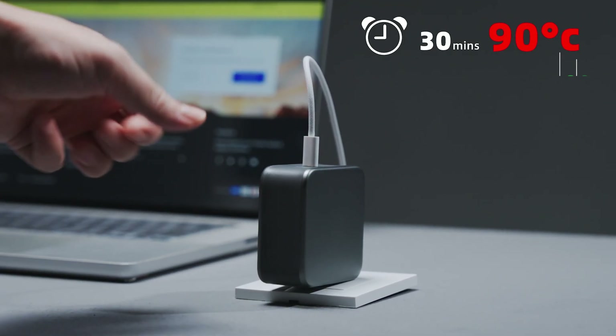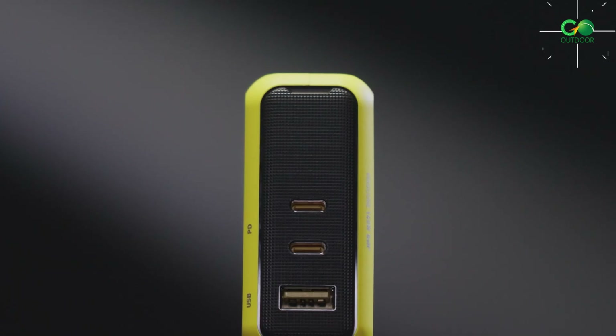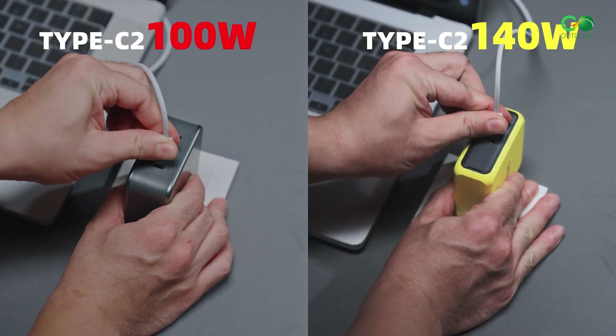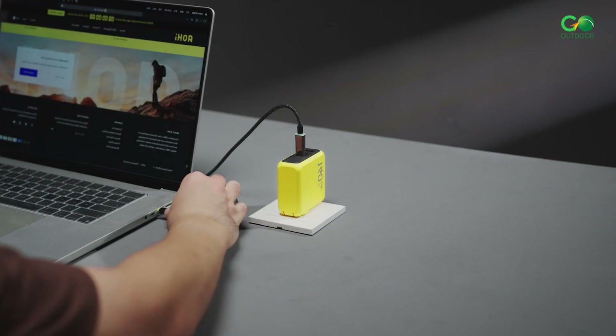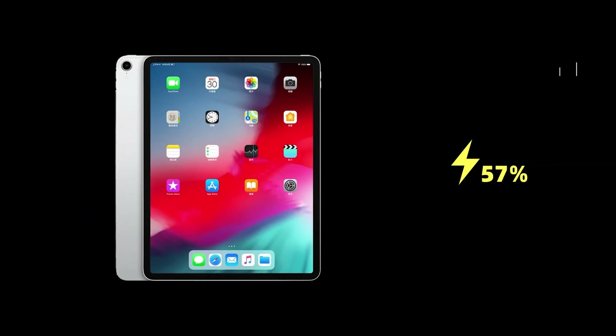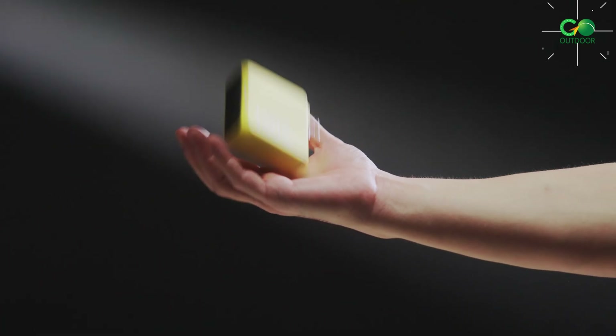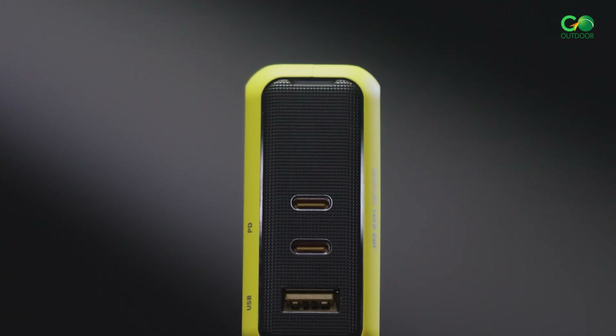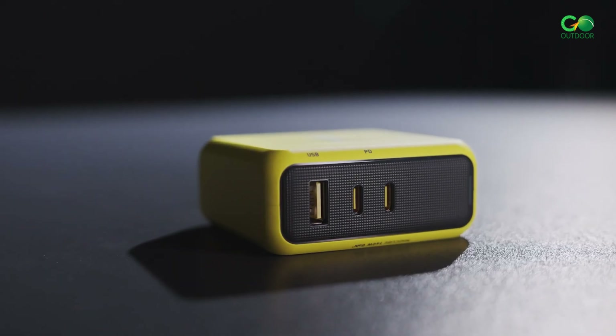With AOHI's innovative temperature control technology, the MagCube has undergone rigorous testing to prevent overheating, ensuring longevity and reliability. Broad compatibility with various devices, including smartphones, tablets, and laptops, makes the AOHI MagCube 140W Charger an essential accessory for tech enthusiasts seeking efficiency and convenience.